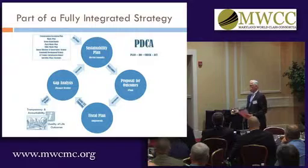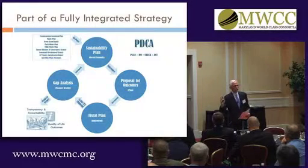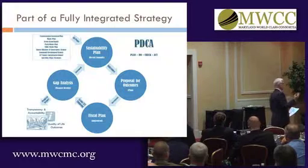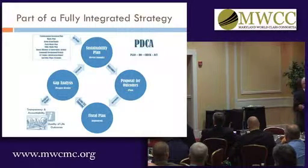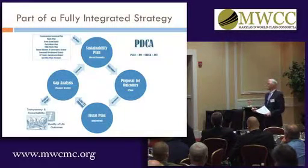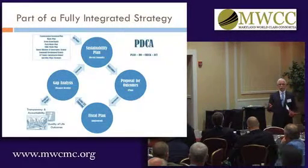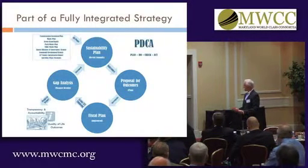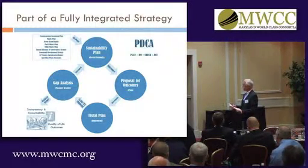We also have quarterly reporting on our website where all the targets of the sustainability plan are listed and they have a red, yellow, or green indicator. Very simple. If it's red it means nobody's done anything on it, or we haven't made progress, or we failed. If it's yellow it means we're working on it. If it's green it means we're done. And that's been very effective for staff and also for the community.